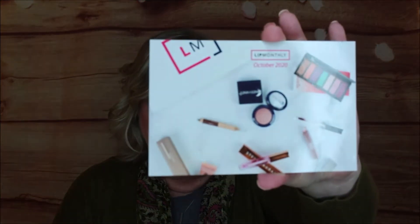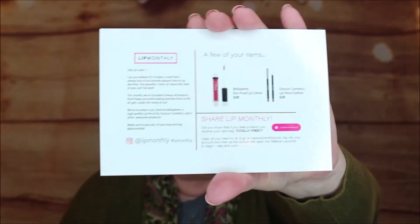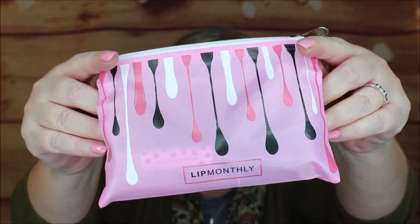First up you get this little card — Lip Monthly. On the other side it tells you some of the things that are in your bag, though it only covers two of the items. I really appreciate them putting the little card in there, which most boxes are getting away from and I don't understand why. The bag itself is a plasticky kind of bag with a nice little zipper — which is okay for $12.95.